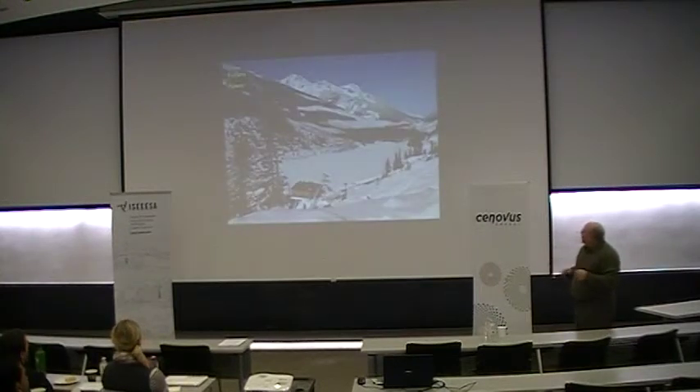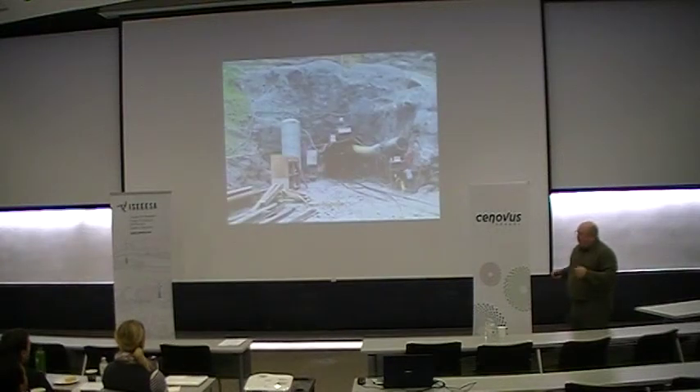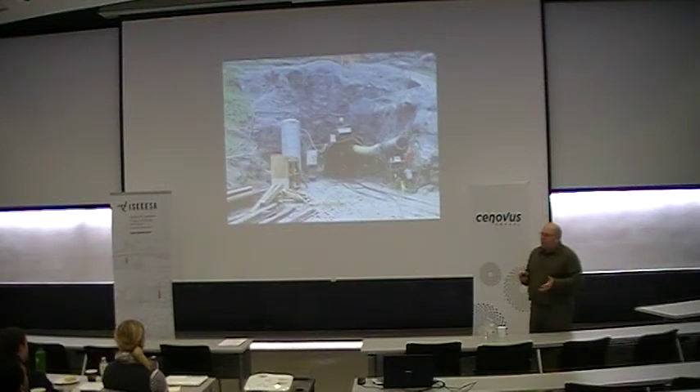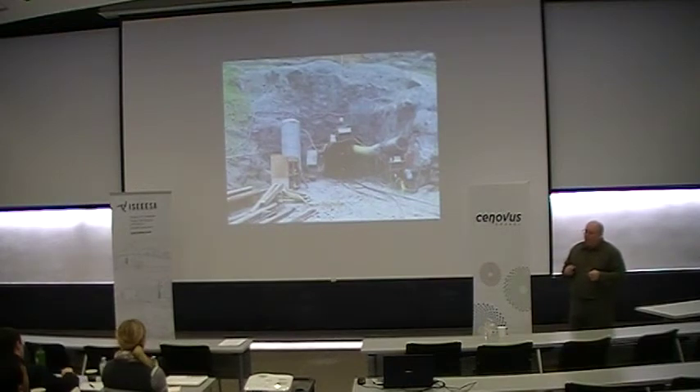This is what it looks like in the winter time. We don't normally put buildings on our intakes, but because of the high snow loads we get in this area, for operational purposes we decided that would be a good idea. The tunneling was an interesting exercise and a major challenge for a small hydro developer — four kilometers of tunnel in a run-of-river type arrangement.